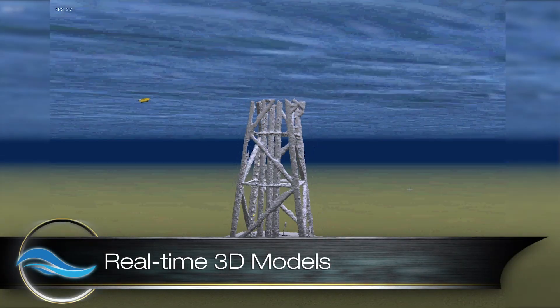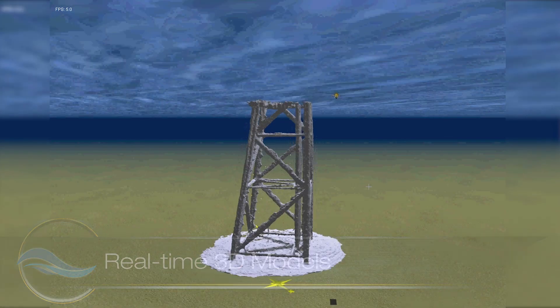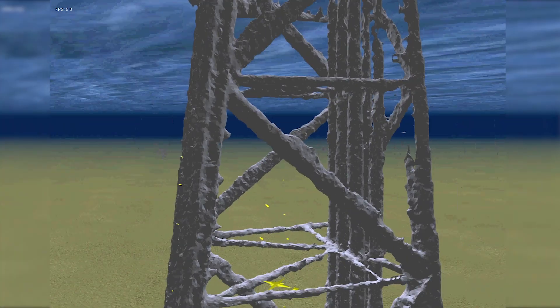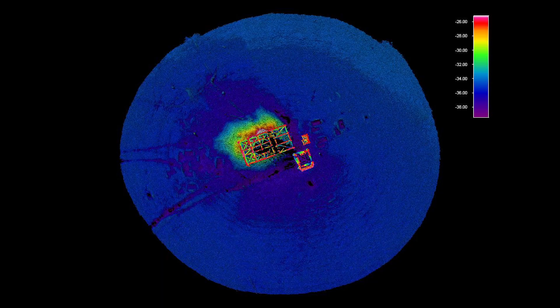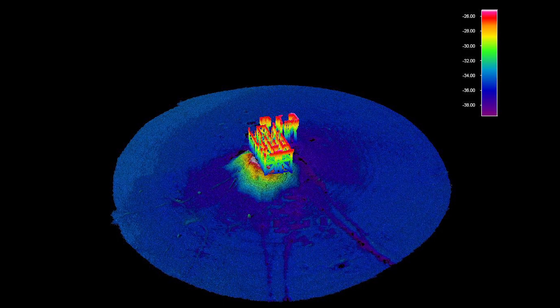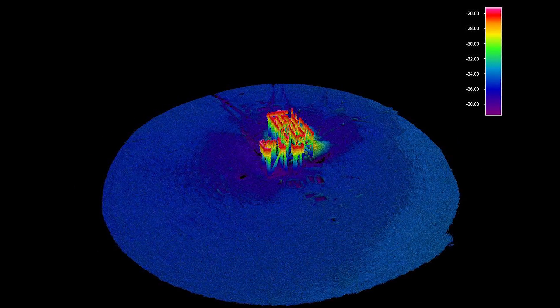While at sea, the Marlin System generated real-time 3D geo-referenced models of platforms and surrounding seabeds using Marlin's onboard sonars. The inspections allowed the operating company to make accurate operating plans for an upcoming subsea recovery operation.